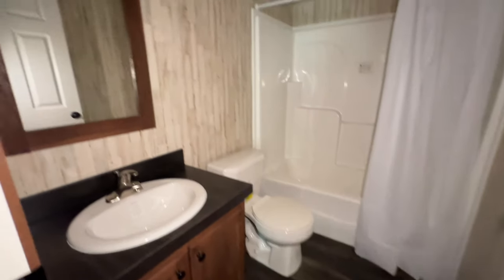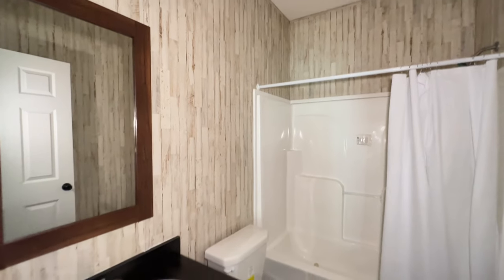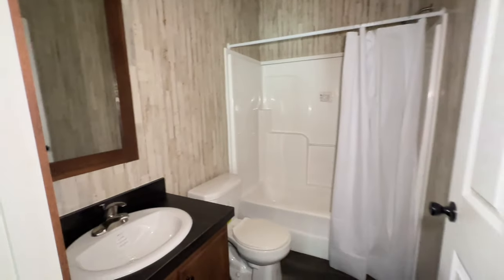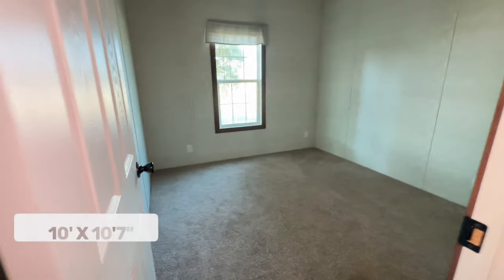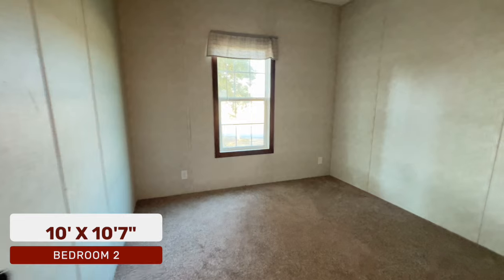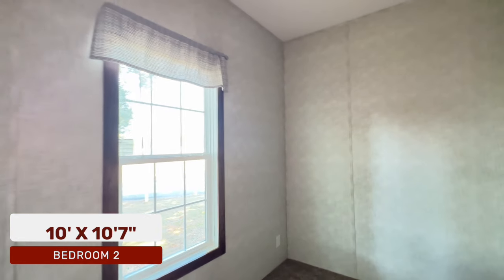This is the first bathroom — a nice size bathroom with a tub and shower combo. I actually like the wallpaper in here because it makes it brighter; there's no window in here and the floors are dark, so the wallpaper really works. This bathroom is situated between two bedrooms.